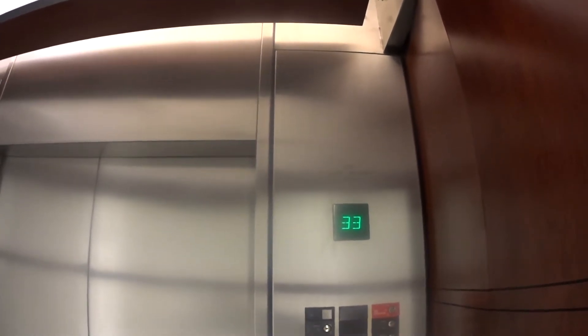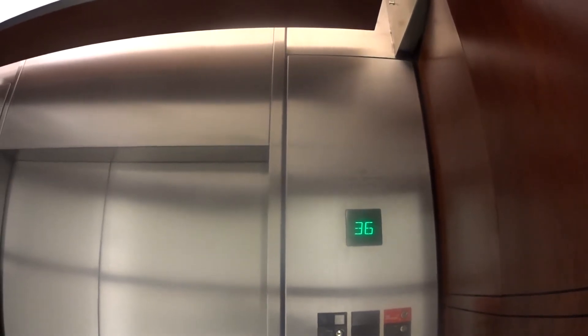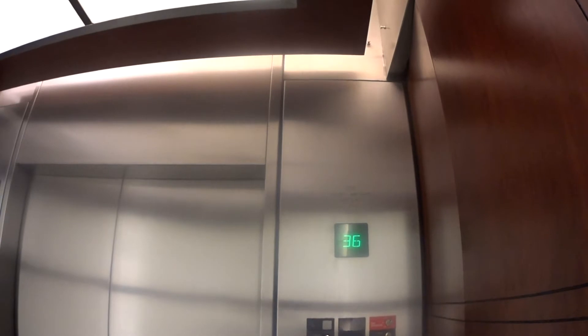These are the high-rise elevators at the Tampa City Center in downtown Tampa, Florida. These are beautiful elevators — it's gorgeous. These are better than the Crown Plaza.